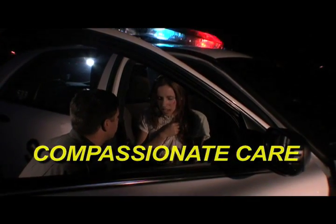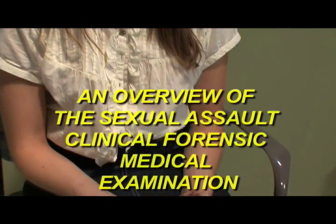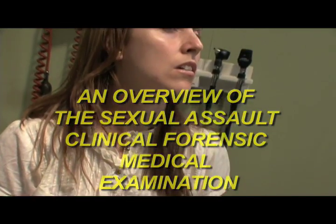Compassionate Care: An Overview of the Sexual Assault Clinical Forensic Medical Examination. Ms. Hanson, I'm Leslie Smith. For health care providers, I'm one of the nurse practitioners and a sexual assault examiner.